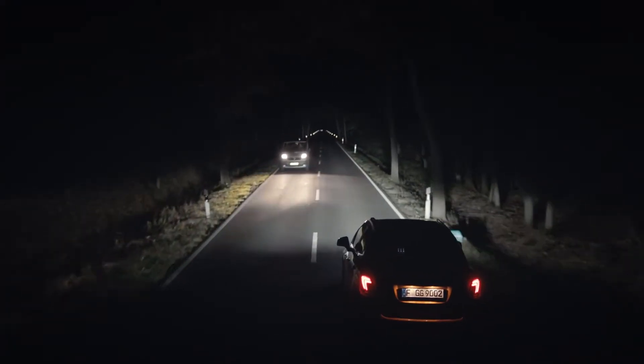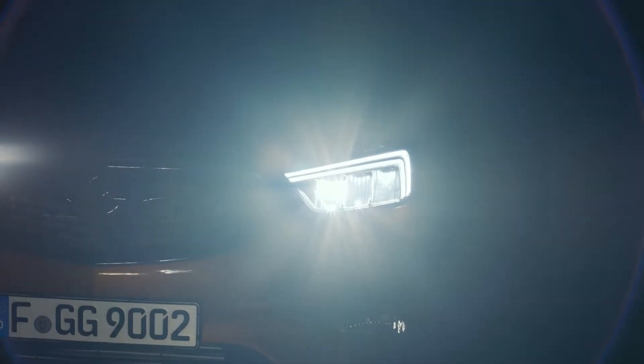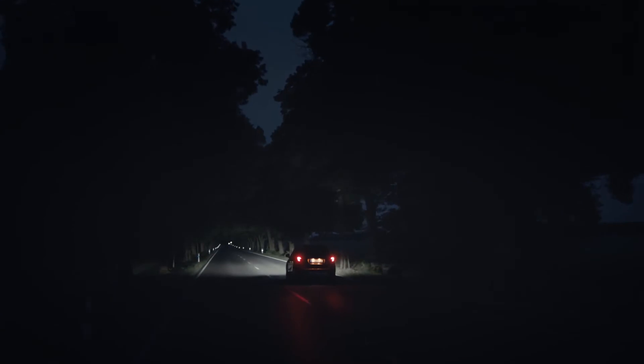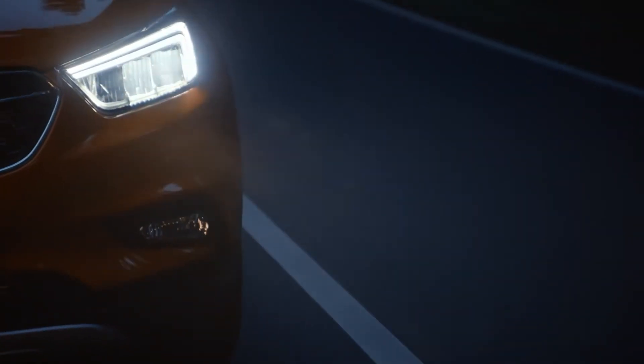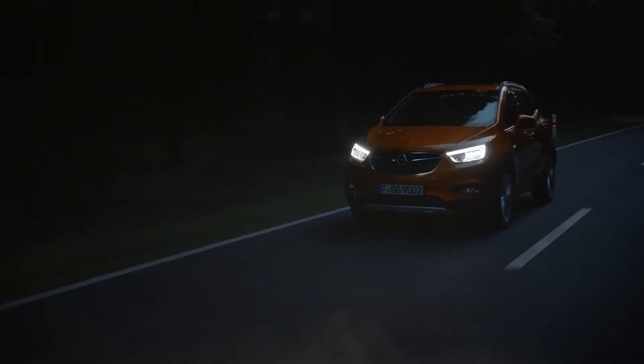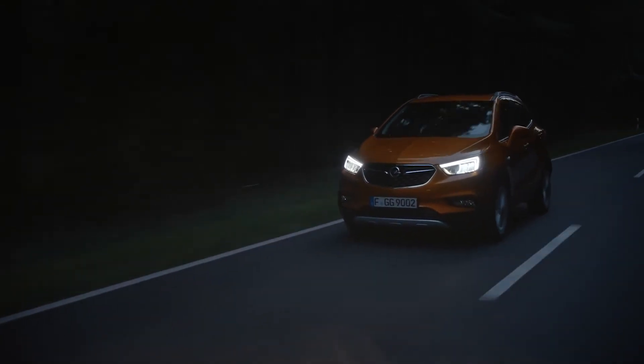If no more vehicles are detected, the system automatically turns full beams back up. The Mocha X with intelligent LED headlights correctly lights the road immediately and gets you to your destination safe and sound.